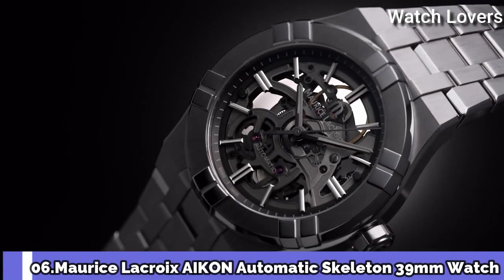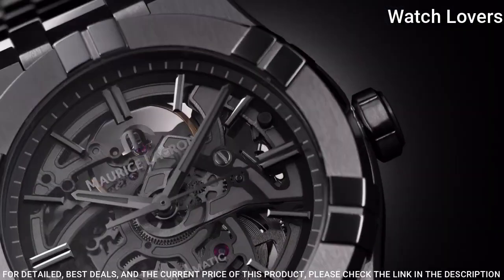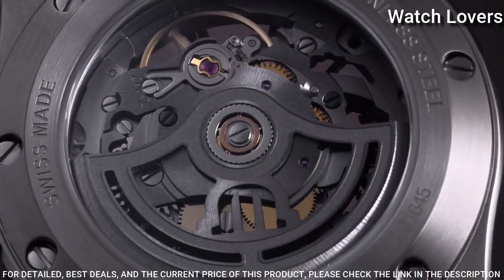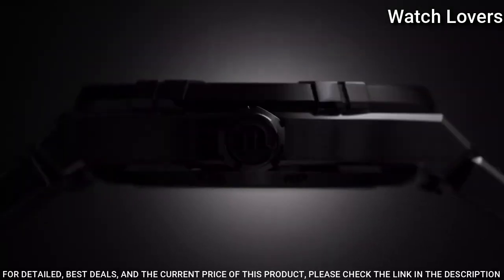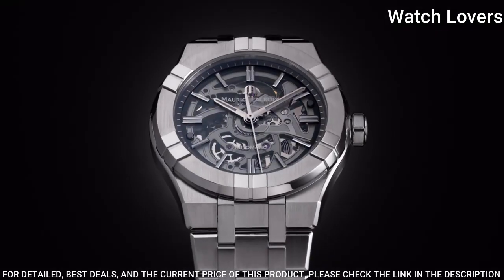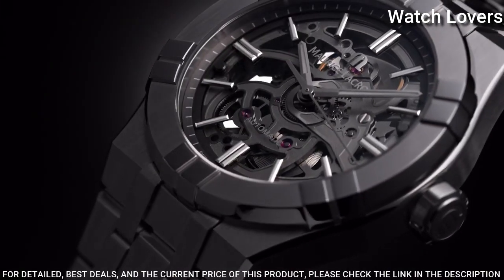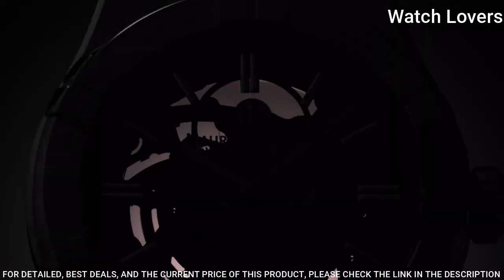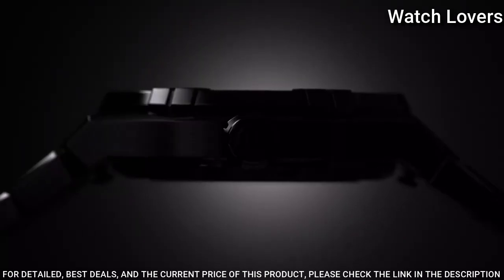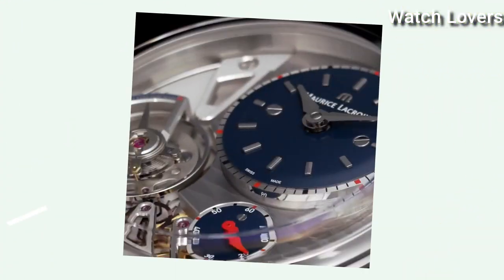Number 6: Maryse LaCroix Icon Automatic Skeleton 39mm Watch. Maryse LaCroix unveils its latest timepiece, the Icon Skeleton, a model inspired by urban architecture. The Swiss firm has worked closely with movement specialist Salida, creating a brand new movement. Case Material: Stainless Steel, Case Diameter: 39mm, Functions: Hours, Minutes, Seconds, Movement: Automatic, Water Resistant 200m.